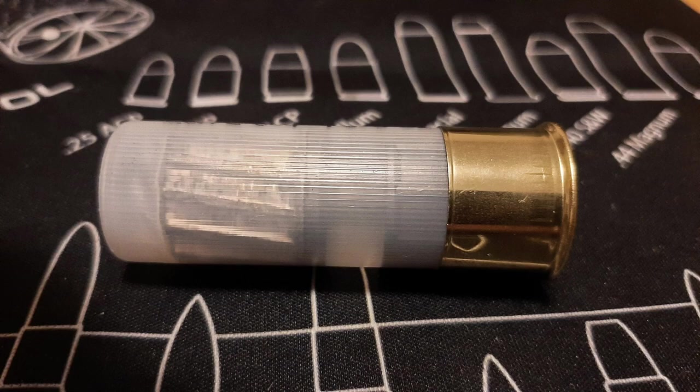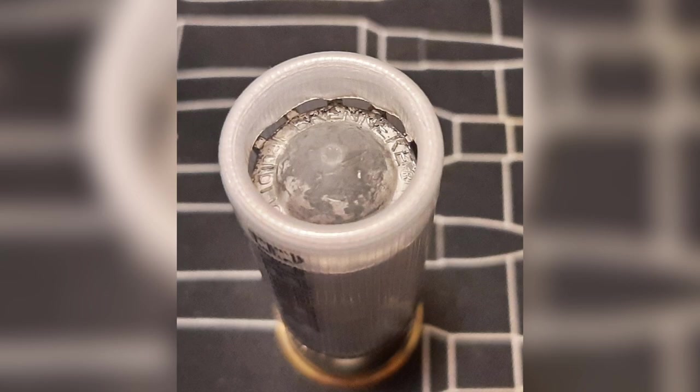This is the first video in a series of videos I plan to do with the Brenneke Special Forces Maximum Barrier Penetration Slug. I have a variety of tests planned so stay tuned to my channel — make sure you're subscribed and hit the bell notification icon. You can also check out my 12 gauge playlist and my penetration tests and ballistics tests playlist. I hope you guys enjoy the video and thanks for watching.